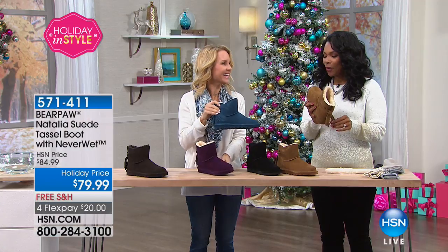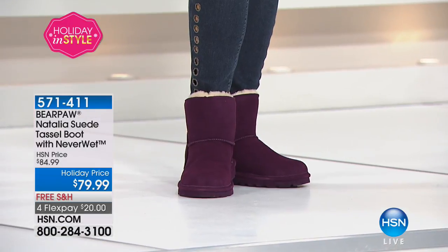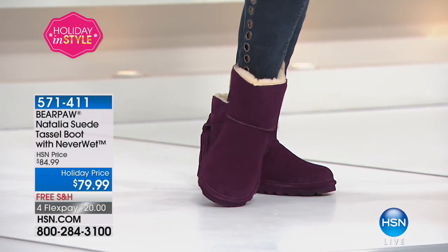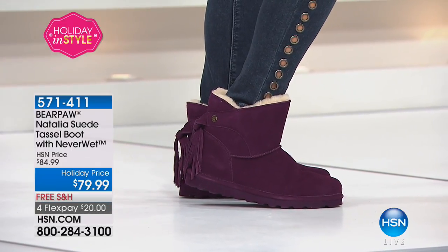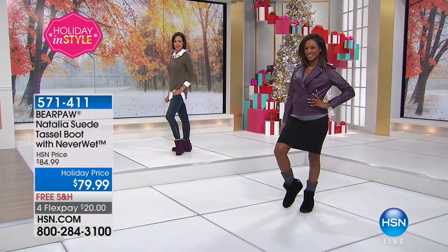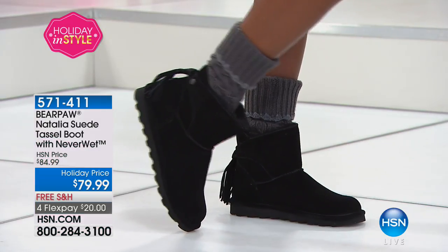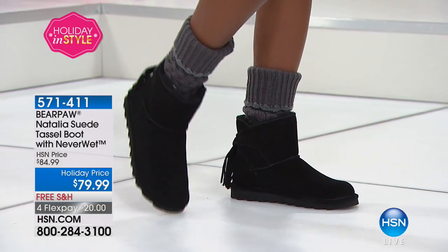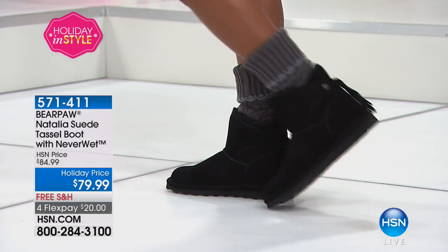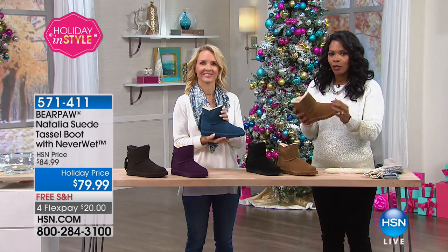We've got these in sizes 6 to 11, whole sizes only. So if you are between sizes, go up to the next whole size. You'll also notice that this is a holiday price with free shipping — all of our shoes and boots are on free shipping, and even on HSN.com you're going to see free shipping and up to 30% off on many selected styles of the boots and booties. We really have something for every style and everybody. If you have a $20 bill, use it for FlexPay — you can get these home really quickly and easily.